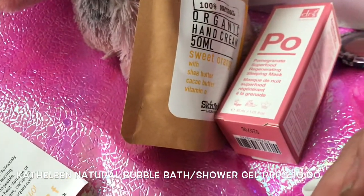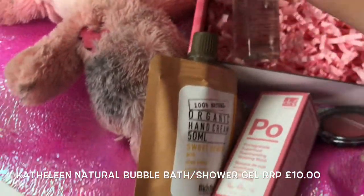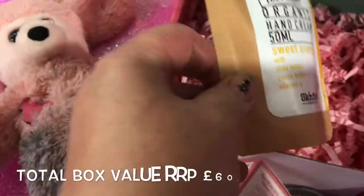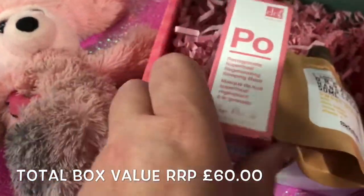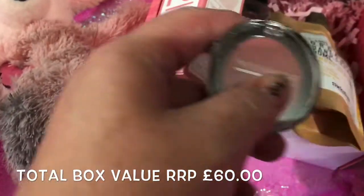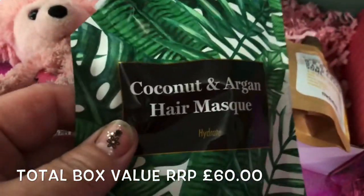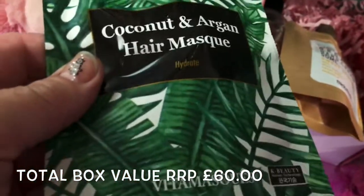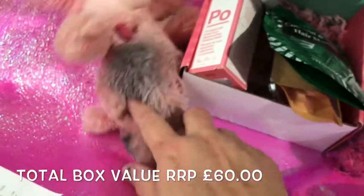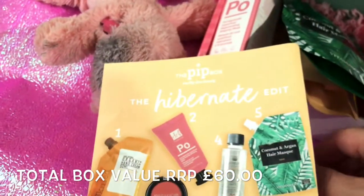To recap, this whole box is worth £60. We've got a nice bath and shower gel, a really nice hand cream, a Dr Botanicals sleep mask, a blush, and a very expensive hair mask from Vita Mask. That is the Pit Box — the Hibernate Edit for October 2019.